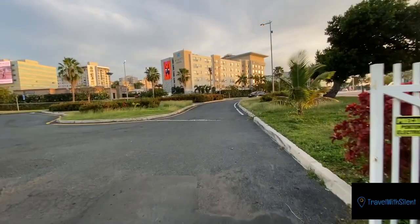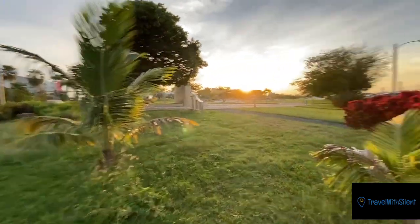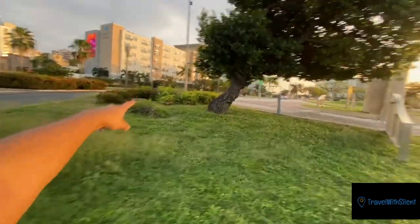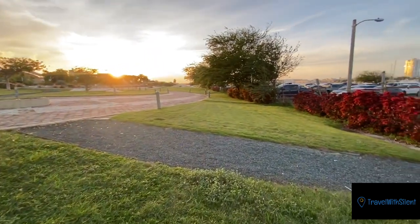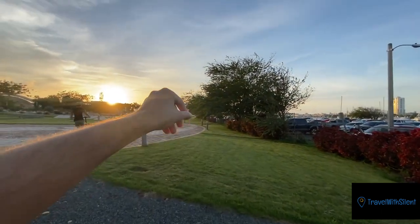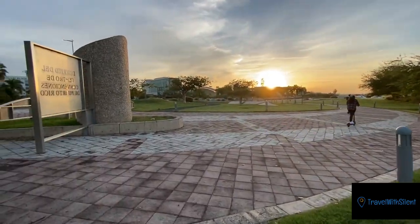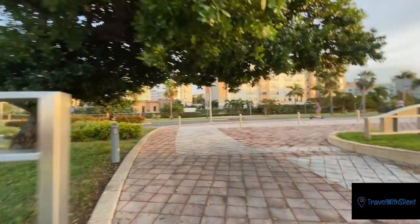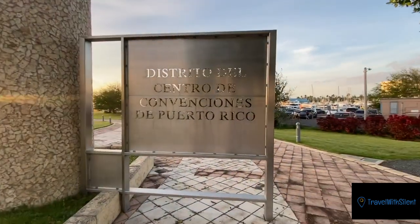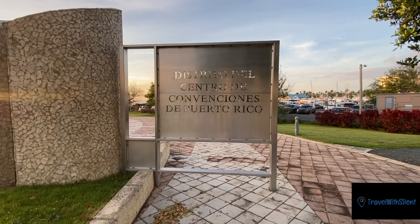So when you get out, you make a right. You can walk on the grass or go around, but since there are only cars and no real walkway, I cut through here. There's an airport here, but it's for mini planes, not the big ones.